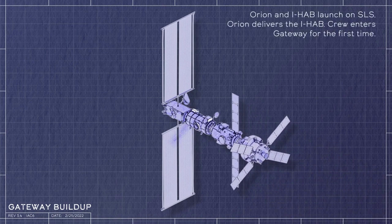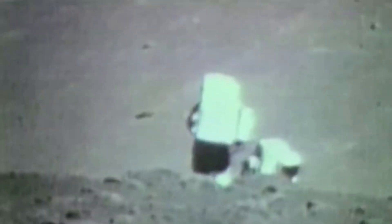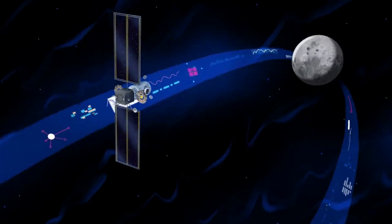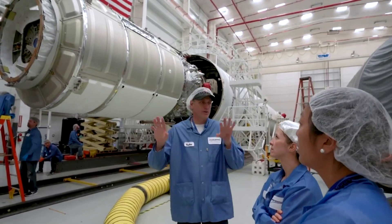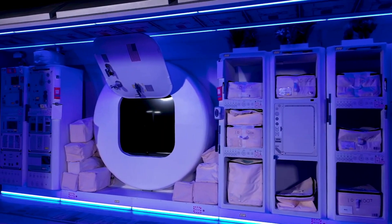HALO is planned to be the initial habitat for astronauts visiting Gateway. Its primary purpose is to provide basic living space for astronauts and prepare for their trip to the lunar surface. It will provide command, control, and data handling capabilities, energy storage and power distribution, thermal control, and communications and tracking capabilities. It will be equipped with three docking ports for visiting vehicles and future modules, as well as space for science and stowage.